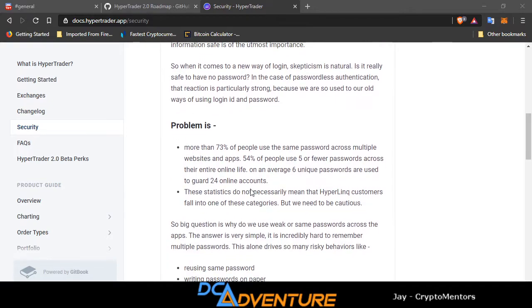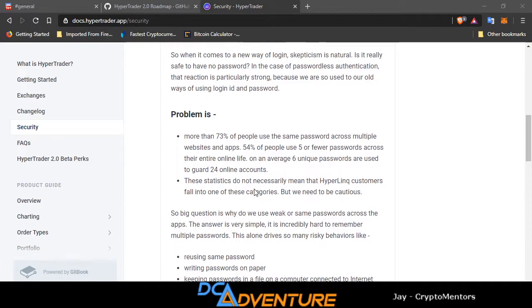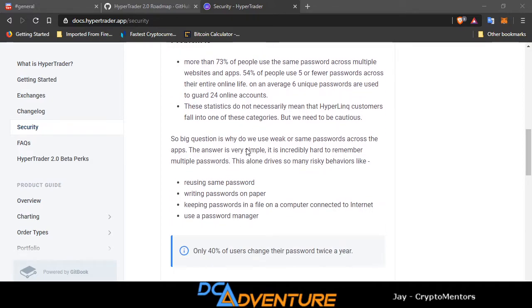The statistics here are pretty good: 73% of people use the same passwords across multiple sites and apps, and 54% of people use five or fewer passwords across their entire online life. The big question is why do we use weak or the same passwords? The answer is simple: it's incredibly hard to remember multiple passwords. This alone drives risky behaviors like reusing the same password, writing passwords on paper, keeping them on your PC connected to the internet, or using a password manager.